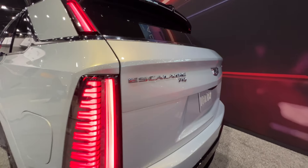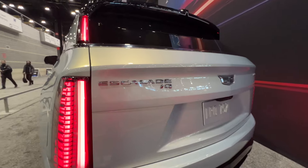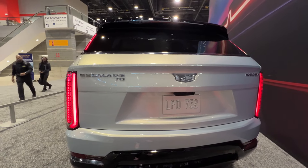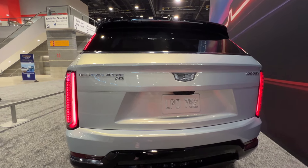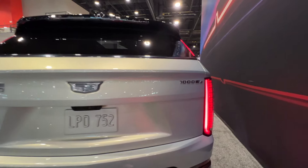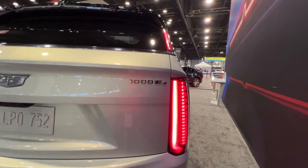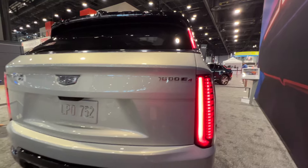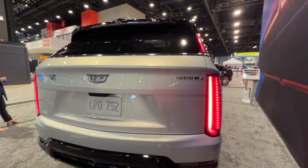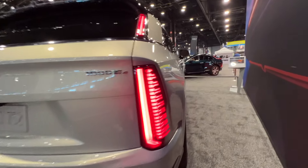This is going to be called the Cadillac IQ because Cadillac is adopting a naming convention where all of their EVs end in IQ. So you have the Lyric as the first electric EV, and then — because you can't say Escalade Eek — you've got the Escalade IQ.